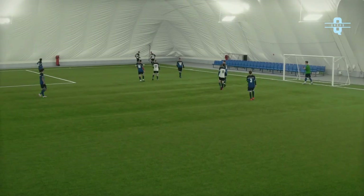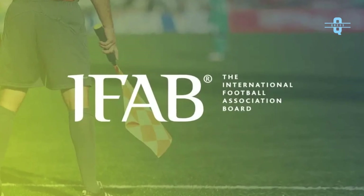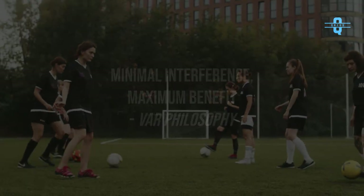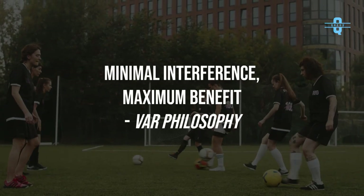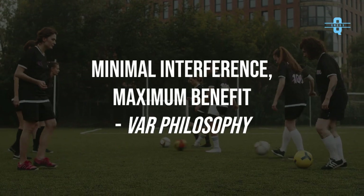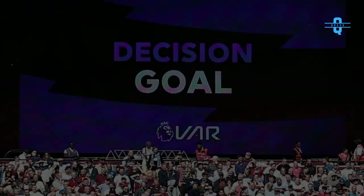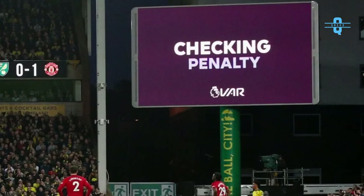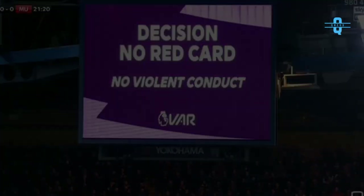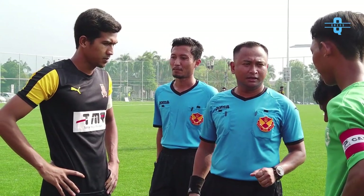Following extensive trials in several major football competitions, VAR was formally written into the laws of the game by the International Football Association Board, IFAB, on March 3, 2018. Operating under the philosophy of minimal interference, maximum benefit, the VAR system seeks to provide a way for clear and obvious errors and serious missed incidents to be corrected. There are four categories of decisions that can be reviewed by VAR: goal or no goal, penalty or no penalty, direct red card, and mistaken identity in awarding a red or yellow card. VAR can also suggest an on-field review, OFR, when they want the final decision to be made by the on-field referee.